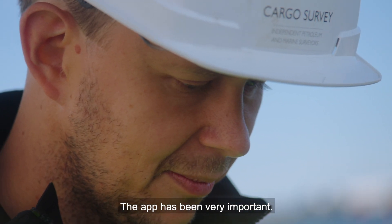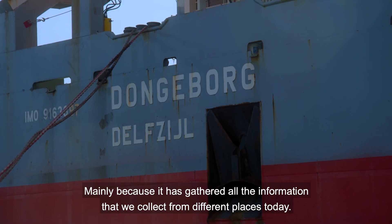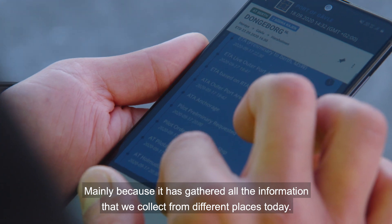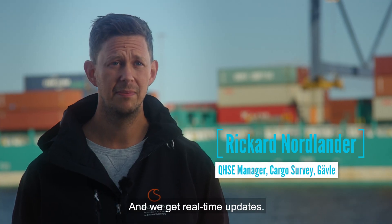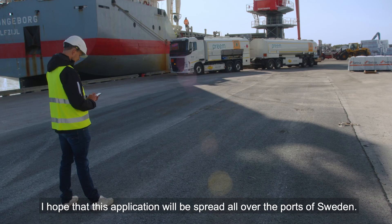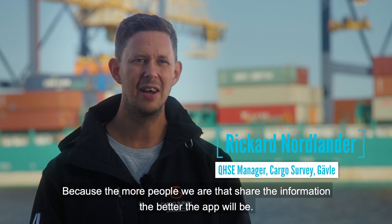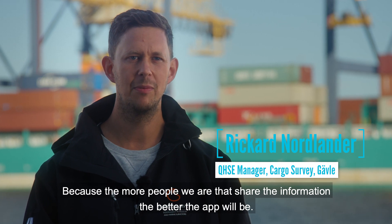The app has been very important mainly because it has gathered all the information that we collect from different places today, and we get real-time updates. I hope that this application will be spread all over the ports of Sweden, because the more people that share the information, the better the app will be.